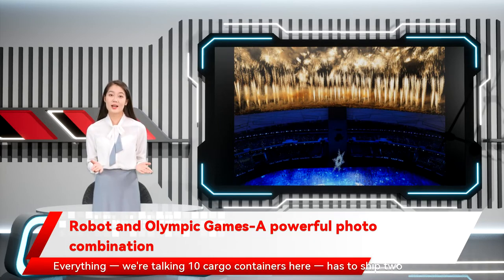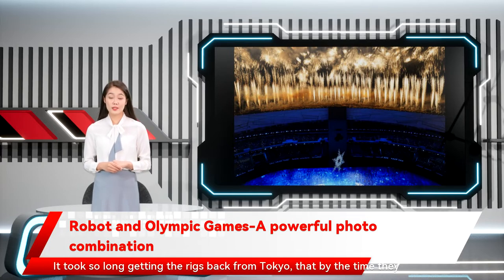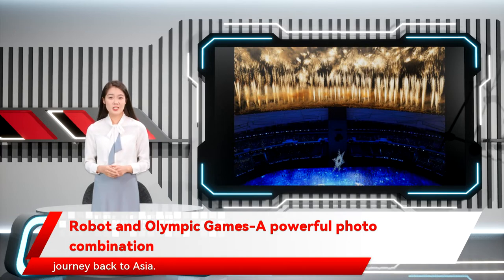Everything — we're talking ten cargo containers — has to ship two to three months before the games begin. It took so long getting the rigs back from Tokyo that by the time they arrived home to Houston in the fall, it was nearly time for them to make the journey back to Asia.